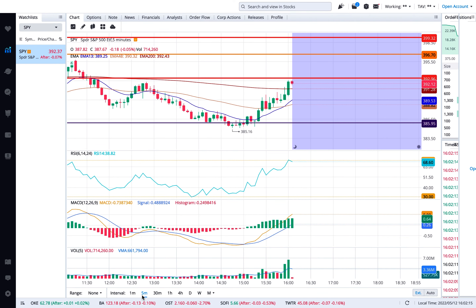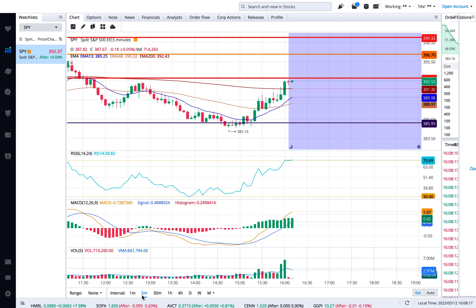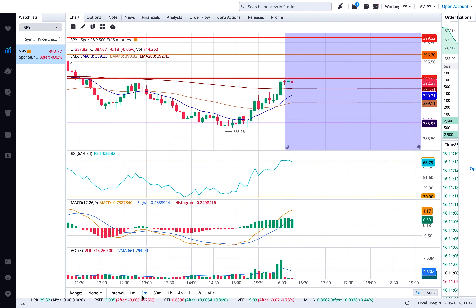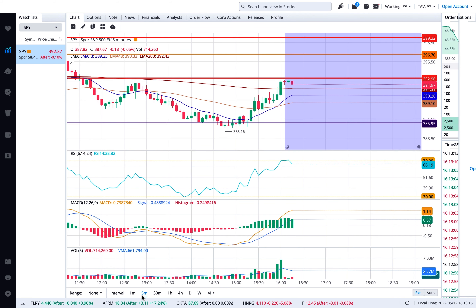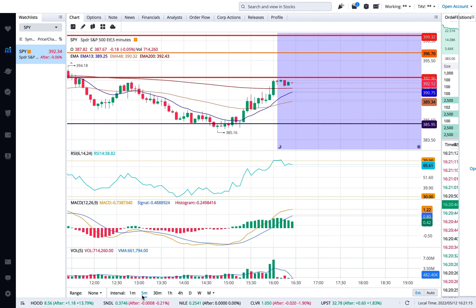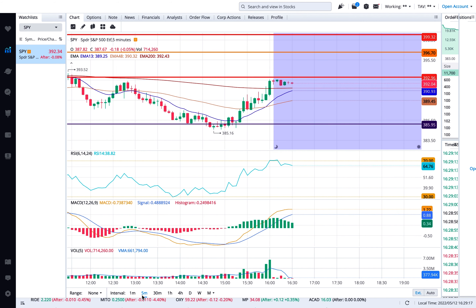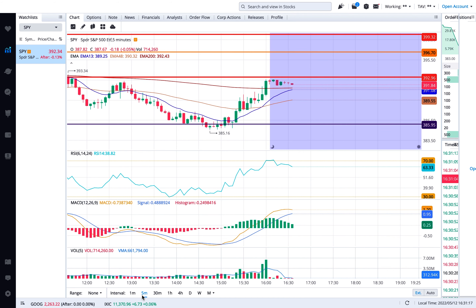The RSI — Relative Strength Index — is that middle blue line you see here. Anything below 50 means a majority of activity is selling. Anything above 70 is overbought; anything below 30 is oversold. From my experience, anything below 40 to 50 means people are generally getting rid of the stock.